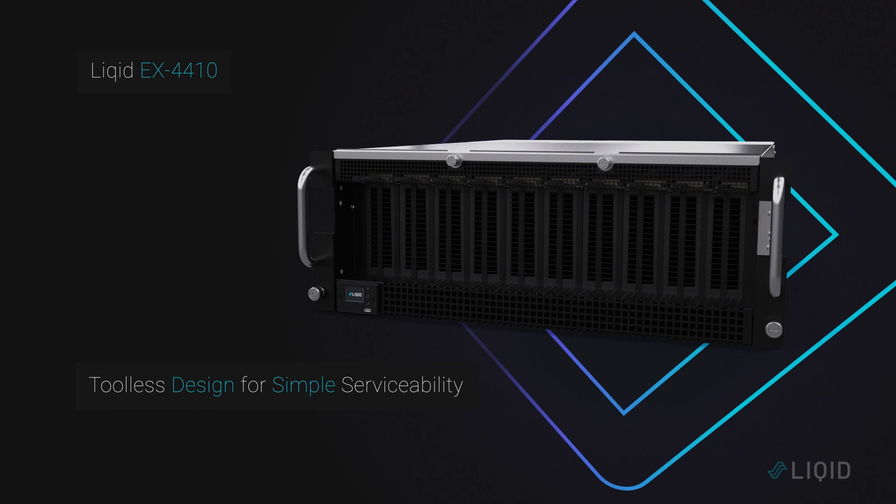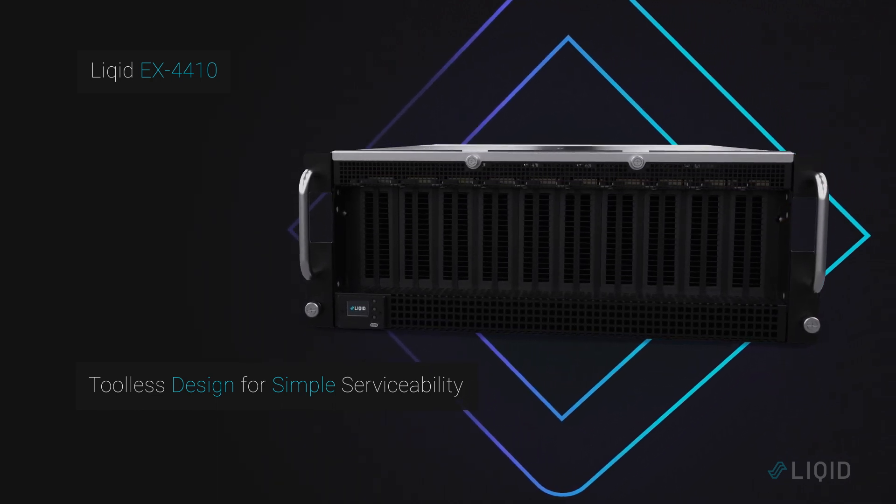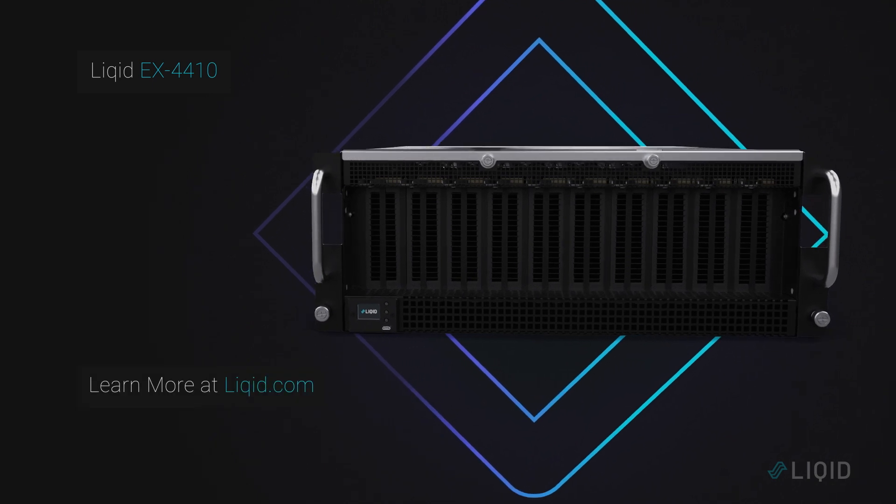Finally, with forward-facing devices and a tool-less design, the EX4410 is built for ease of serviceability. Learn more at liquid.com.